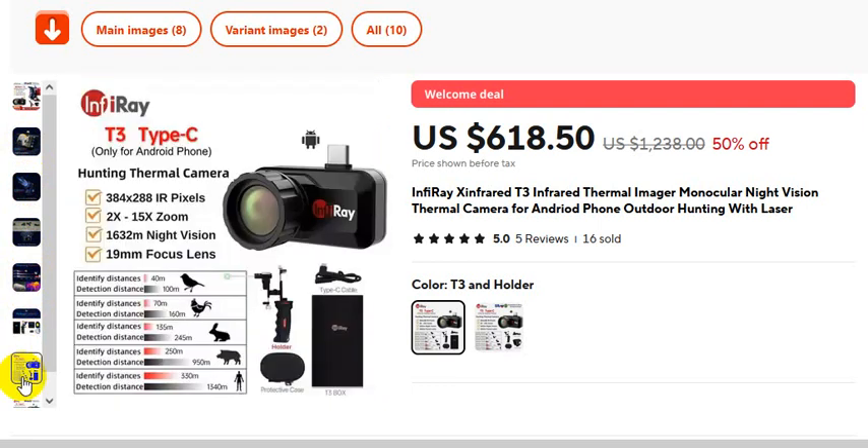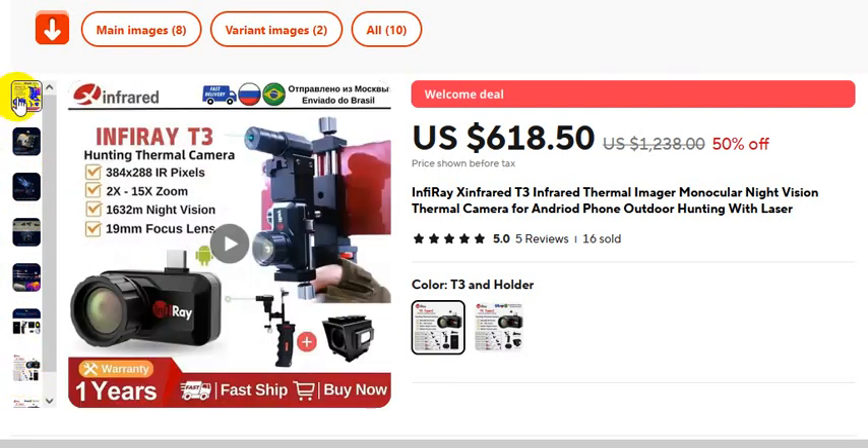If you want to buy this product, please check the description. T3 Type-C Infrared Thermal Imager. Thank you so much for watching this video.